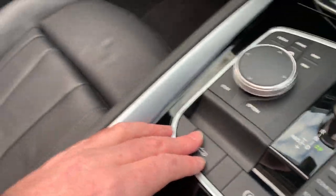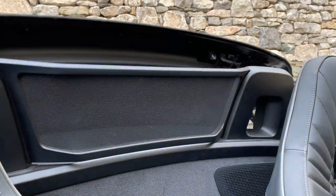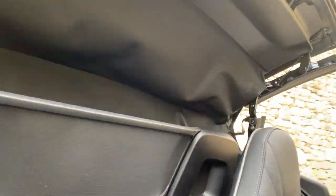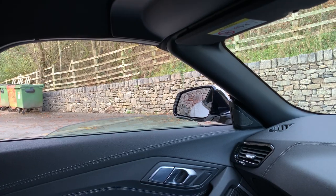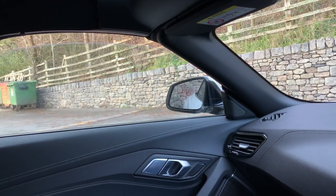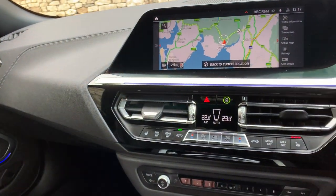Fully electric roof on this — a little button here. Press the button and up comes the roof. So I didn't time that but it wasn't very long at all.